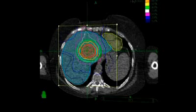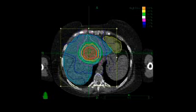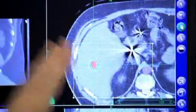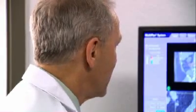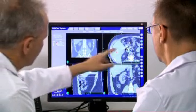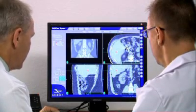During treatment planning, your relevant CT, MRI, or PET scan data will be downloaded into the CyberKnife system's treatment planning software. Your medical team will determine the size of the area being targeted by radiation, the radiation dose, and will identify critical structures — such as your spinal cord or vital organs — where radiation should be minimized.